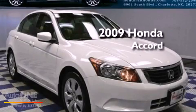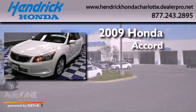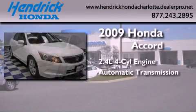This is a certified pre-owned 2009 Honda Accord. It has a 2.4-liter four-cylinder engine and an automatic transmission.